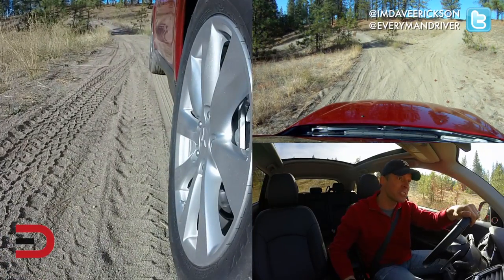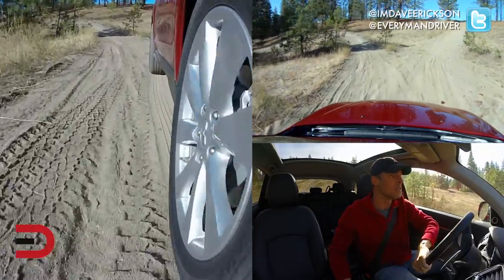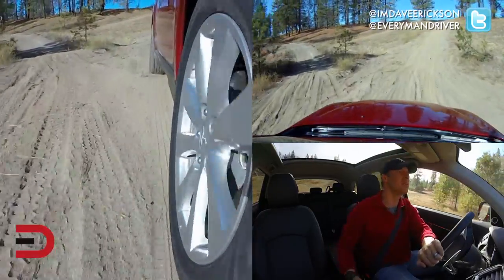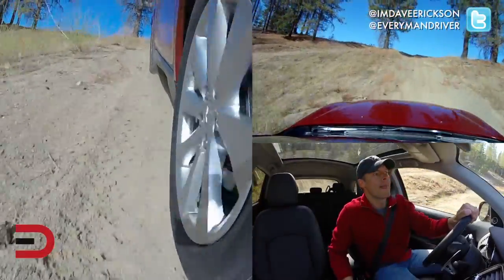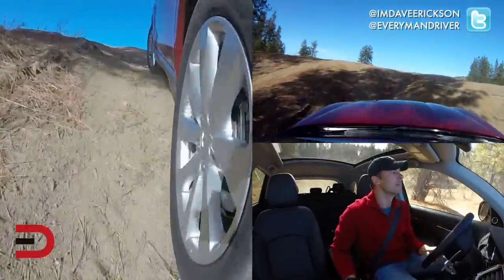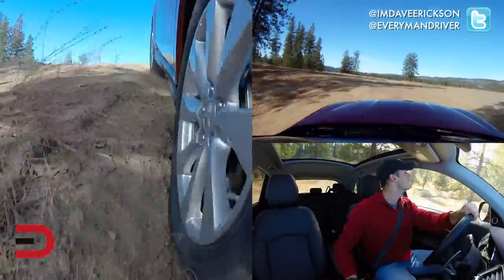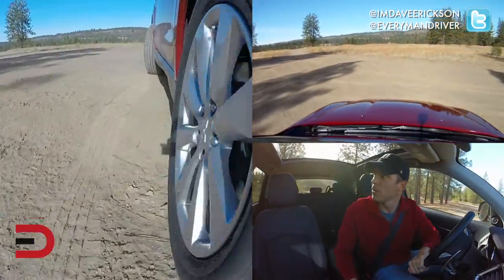Let's put this in four-wheel lock. We're going to go up this hill to my right and see how it does. Again, CVT — so momentum might be the key here. Oh, it handled it nicely! That was pretty easy.